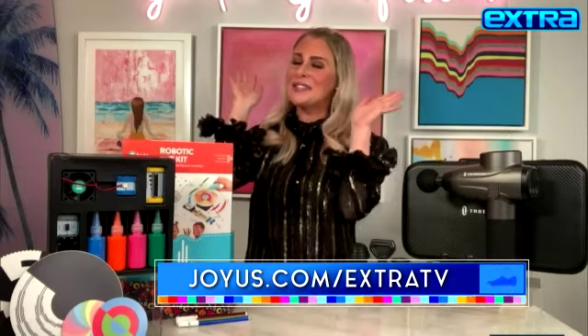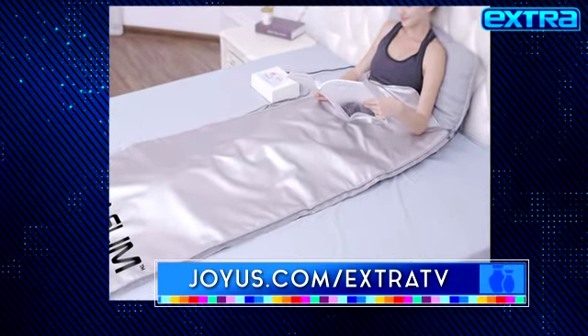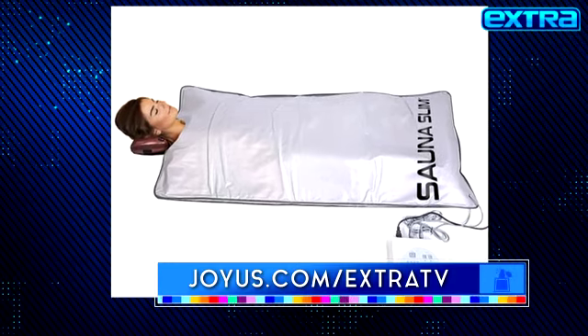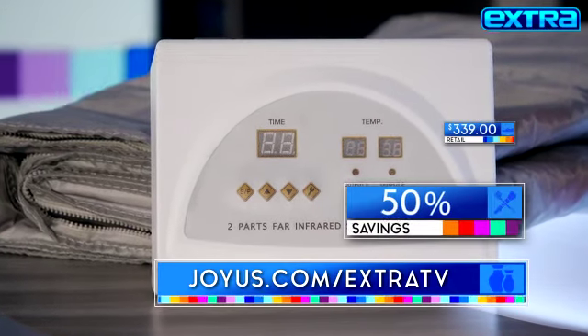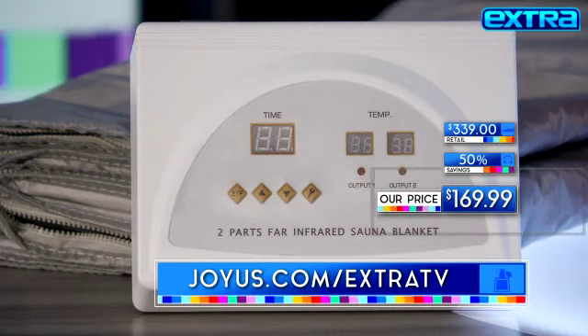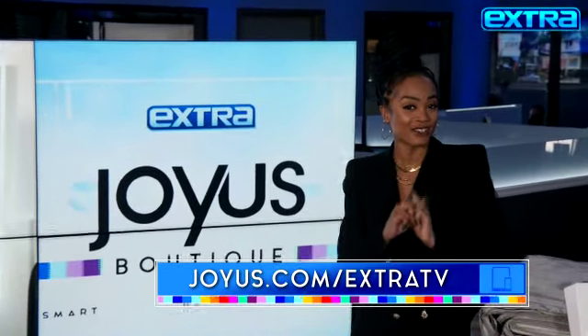Up next, give mom a spa treatment at home with this incredibly relaxing infrared sauna blanket. It's designed to promote circulation, accelerate metabolism, and burn fat. Normally $339, you can save 50% off today and get it for $169.99. As always, Sadie, you bring us the best deals and the best products, and all of these can be found at joyous.com/extratv.